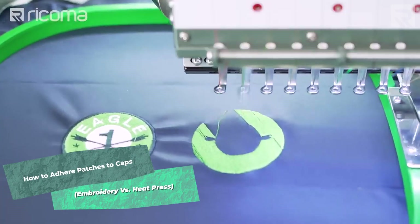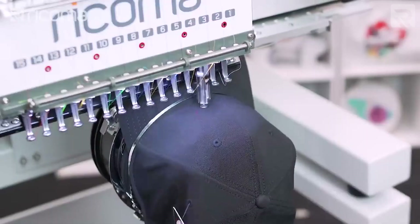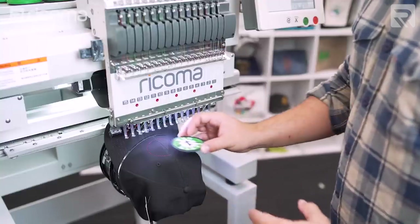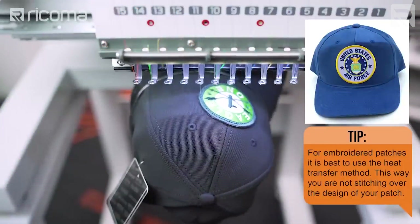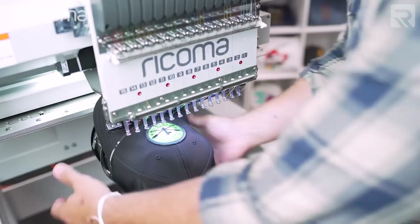In this episode, I'm going to show you the ways that you can adhere patches on a cap. The first way is by stitching the patch onto the cap using our embroidery machine. And that's it.